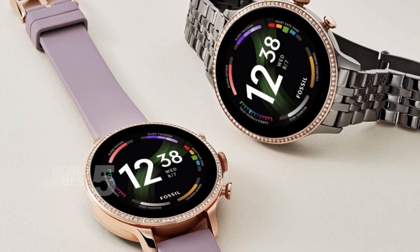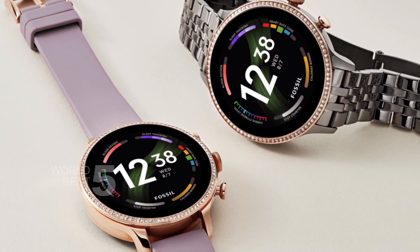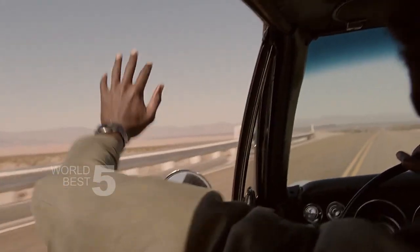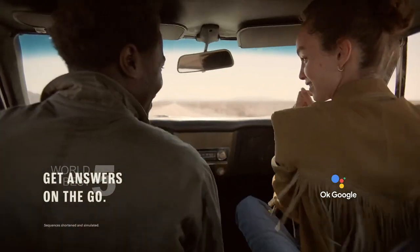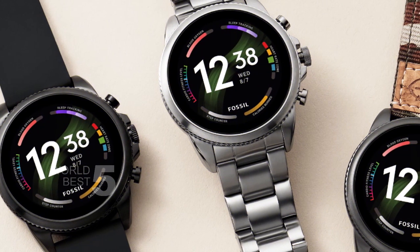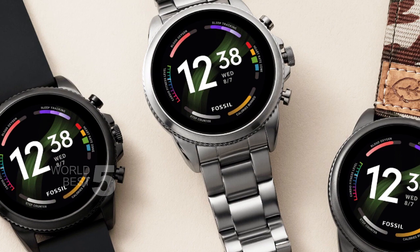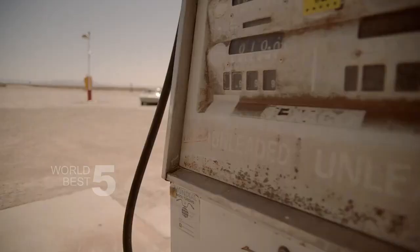The Fossil Gen 6 has improved power and more reliable connection, thanks to the newest Qualcomm 4100 Plus chipset, which also brings a 30% enhanced performance. The watch is swim-proof with a 3 ATM design and includes a magnetic charger that allows for faster charging than previous generations. With smart battery modes, you can optimize your battery life, and the watch can charge up to 80% in just 30 minutes.